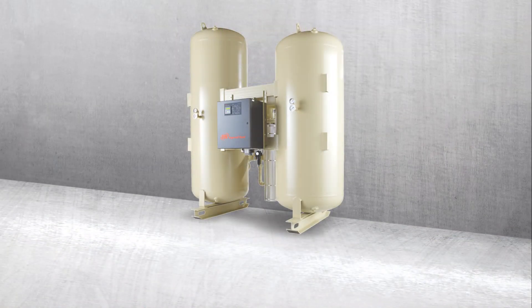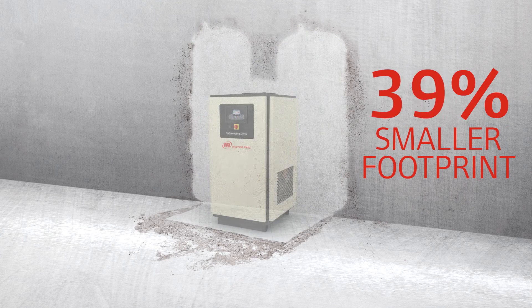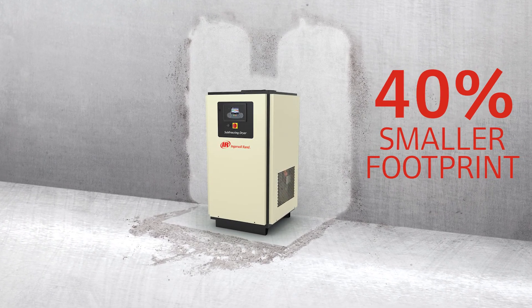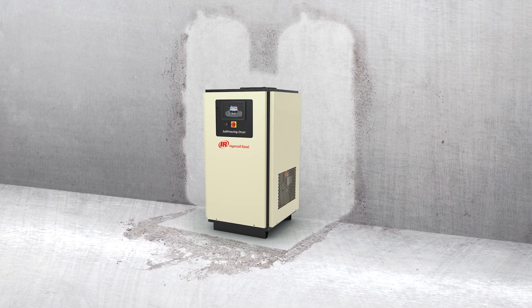By eliminating the need for heaters, drums, or desiccants, the Sub-Freezing Dryer allows you to downsize to a 40% smaller footprint than that of a traditional desiccant dryer. Plus, the Sub-Freezing Dryer is compatible with all compressor technologies.